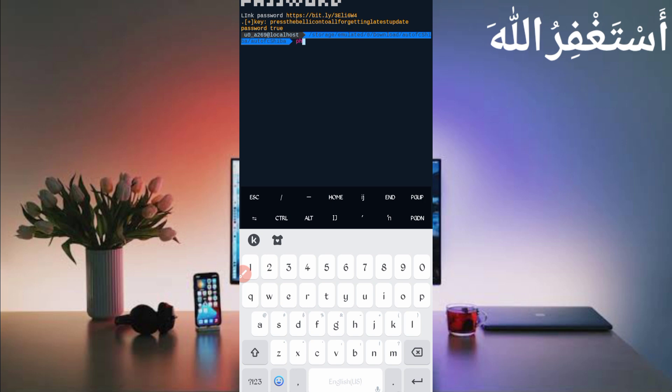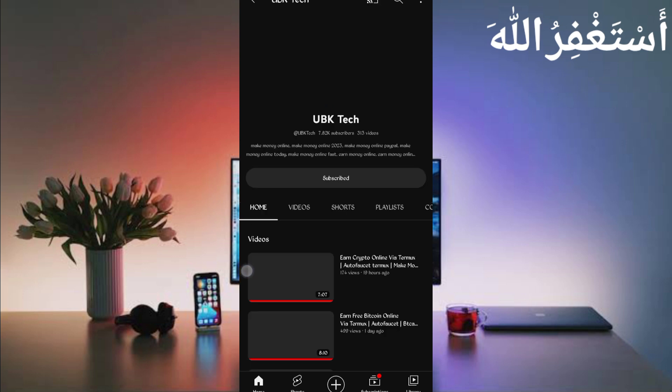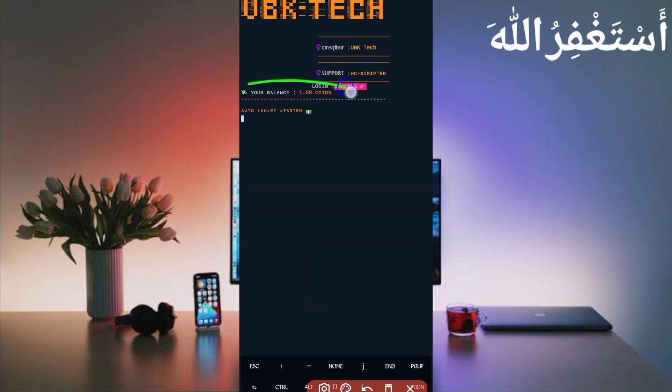Type 'php bot.php' again and press Enter. Wait for your account to connect. Also subscribe to my channel and press the bell icon for all notifications to get the latest updates about new earning website videos. Go back to Termux and wait for the account to connect. Here you can see my account is connected successfully — now wait for it to start. You will get one Shiba coin every 10 seconds.